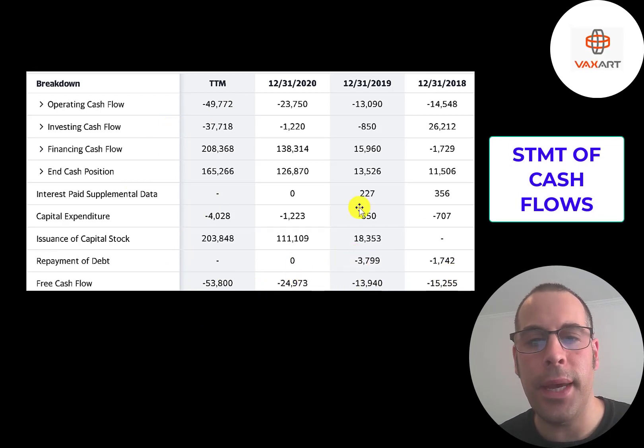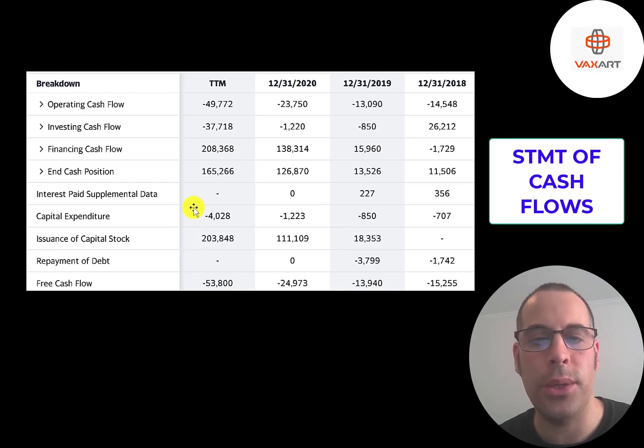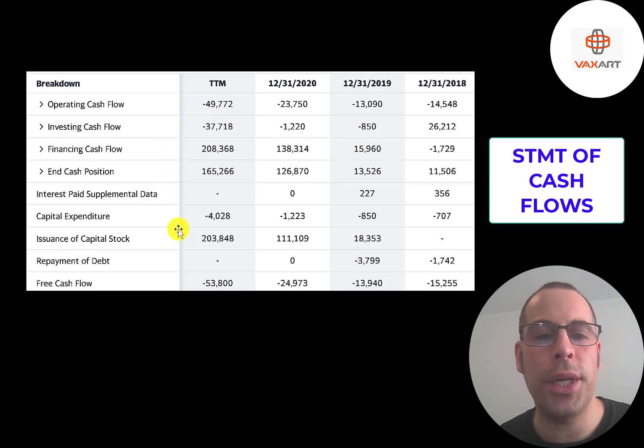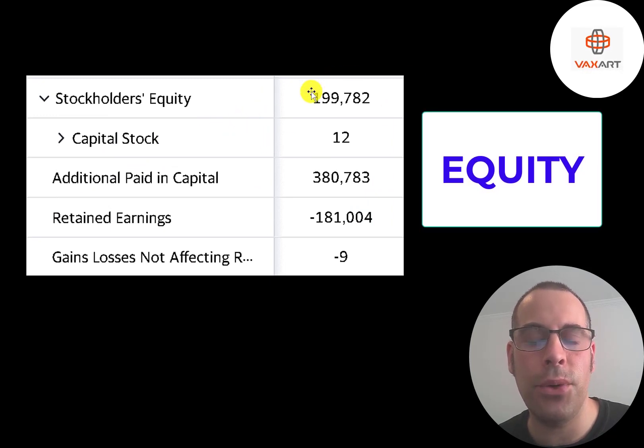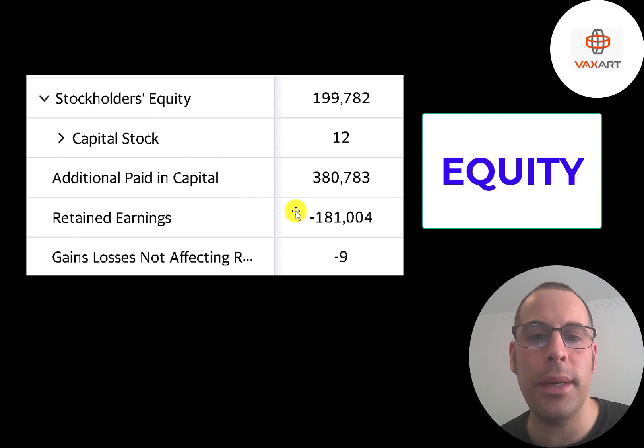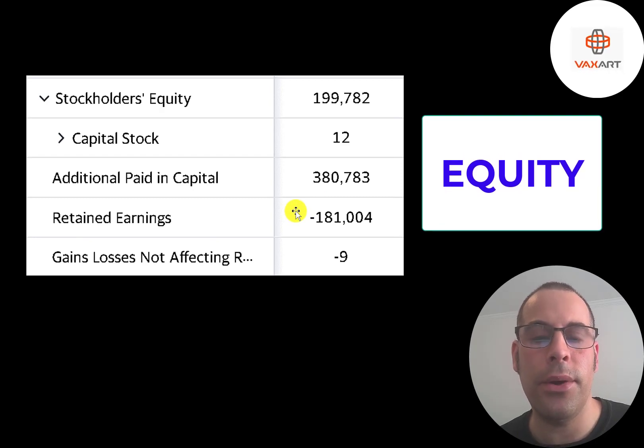They're funding their business on capital stock: $18 million issued in 2019, $111 million in 2020, and $200 million in the trailing 12 months. When companies have negative operating cash flow they usually don't take on much debt because you can't get good terms when you're pre-revenue, and you'd have to pay interest and take on more debt. With capital stock you don't have to pay dividends — it's your option. They have $200 million of equity on their balance sheet, having raised $381 million from selling stock and lost $181 million running the business.